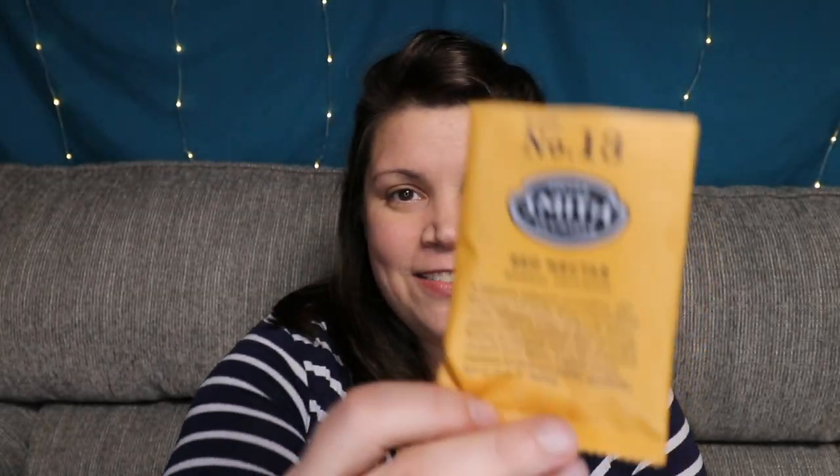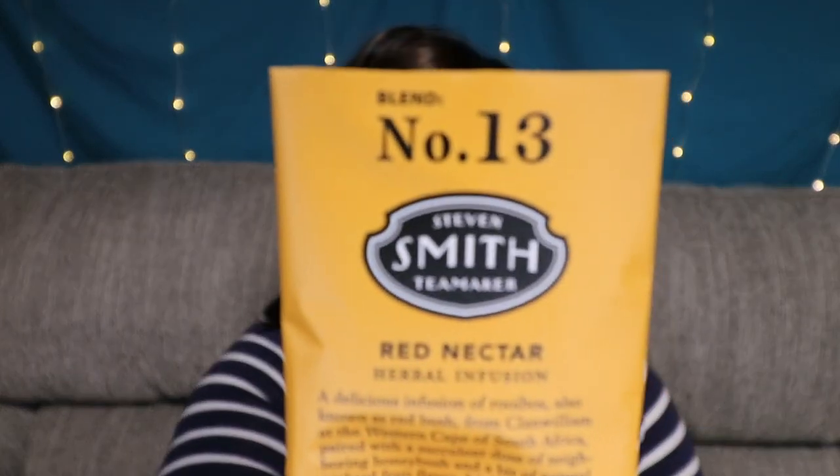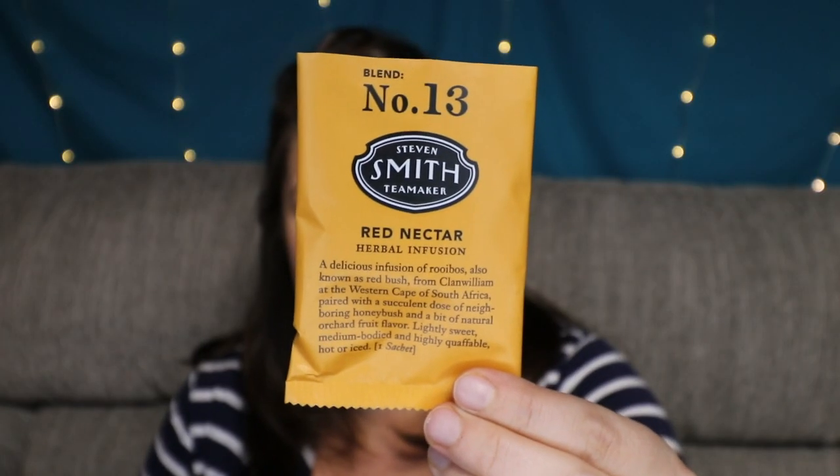Today we are going to be brewing up another tea that I got from my very first Sips by Box. We are going to be trying out Blend Number 13 Red Nectar from the Stephen Smith Tea Maker. This tea is a rooibos tea, which means that it's caffeine free. One of the things that I put down in my Sips by Box was that I was looking for more caffeine free options.